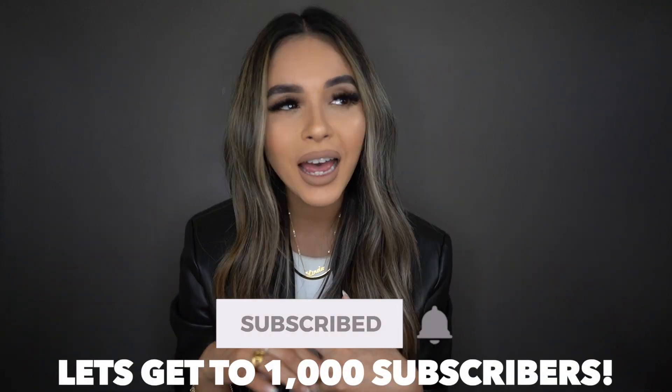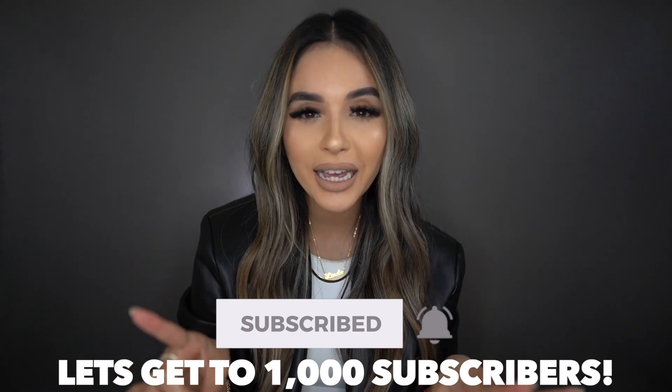Hey guys, welcome back to another video. As you can tell from today's title, we are jumping into one of our favorites — a Zara haul. We are in quarantine, so what else do you do other than online shop? If you guys are new and enjoy watching this video, go ahead and give it a big thumbs up. We're so close to hitting 1K subs, so if you haven't already, go ahead and subscribe down below.